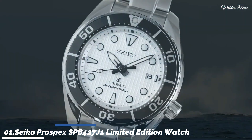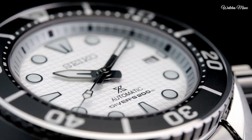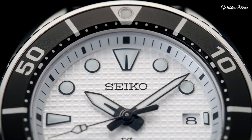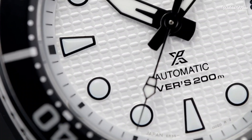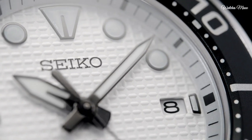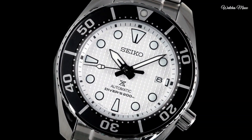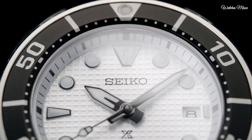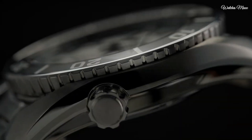Number 1: Seiko Prospex SPB427J1 Limited Edition Watch. Stainless steel case with unidirectional rotating bezel — track your dive time with precision, featuring a 120-click mechanism and luminous markers for low-light visibility. Sapphire crystal is scratch-resistant and anti-reflective, ensuring clear underwater viewing. Screw-down crown maintains water tightness.